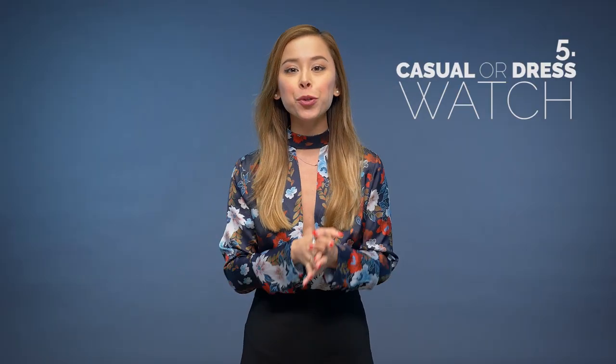Number 5 on the list is a casual or a dress watch. Like the last point, which one you go with depends on your lifestyle. If you're dressing casual pretty much every day, go with a casual watch. If you're in a suit most days, go with a dress watch. I did a whole video and article about this, so be sure to check that one out.